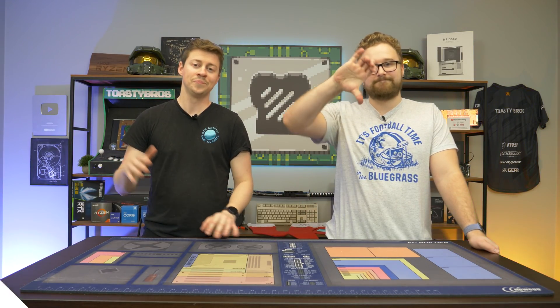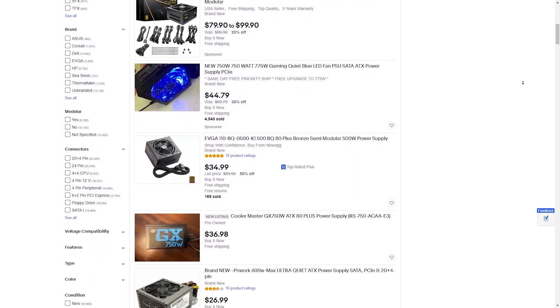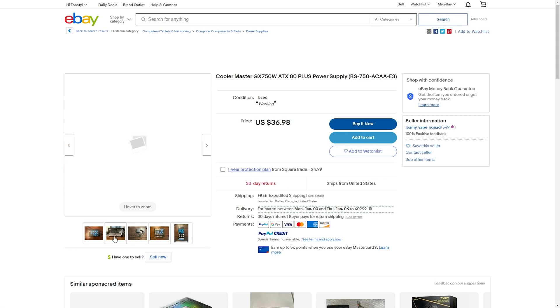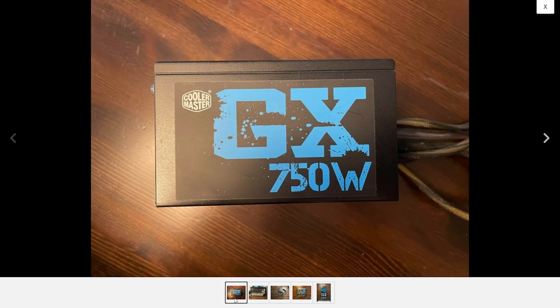Next up is the power supply. This is one I'd say is pretty much always a no. You can buy an EVGA 500 watt for around $25 to $30, or really nice 850 watt gold-rated modular power supplies for $70 to $80. At that point, buying a used power supply just makes almost no sense, unless someone is selling you something like a Corsair RM850X for $20 and you can see it running — it's just not worth buying used.